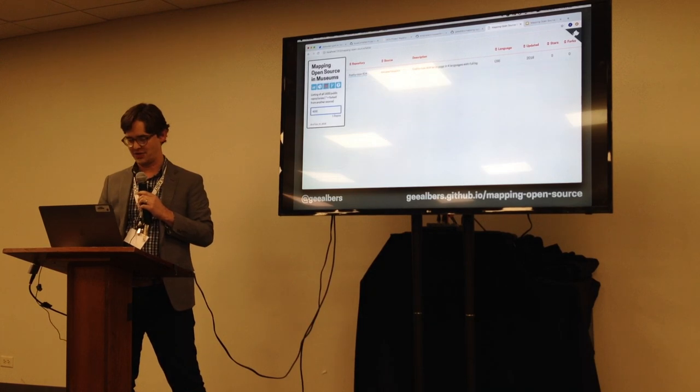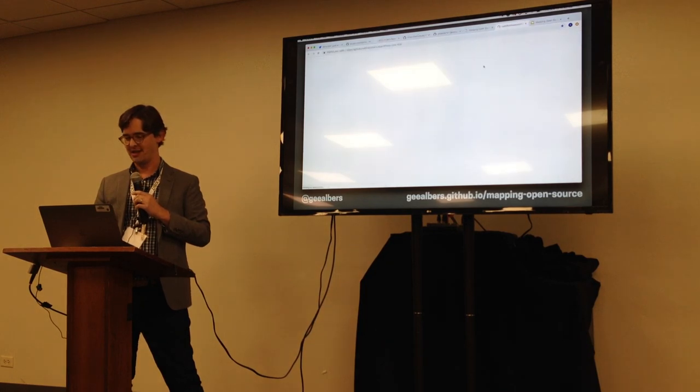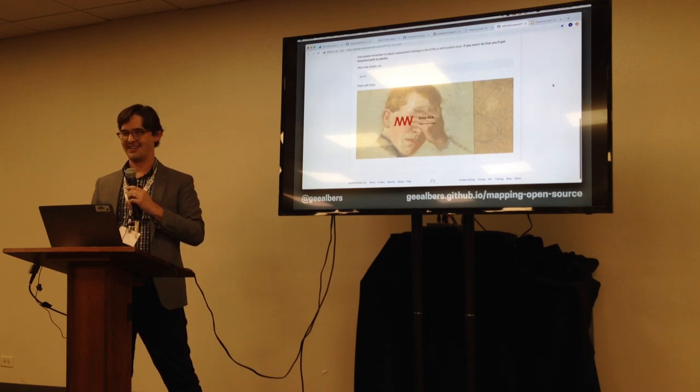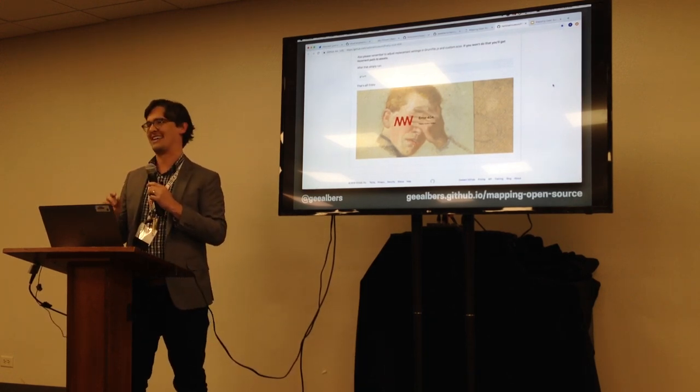One thing I just wanted to share — we had a conversation yesterday about 404 pages. There's actually a 404 page here from the National Museum. So if you need a 404 page, you can fork this one. It's a good one. There are some hidden gems in the open source stack.